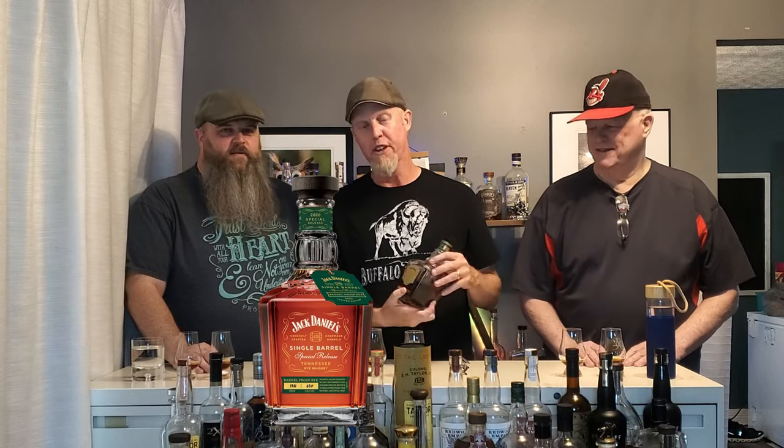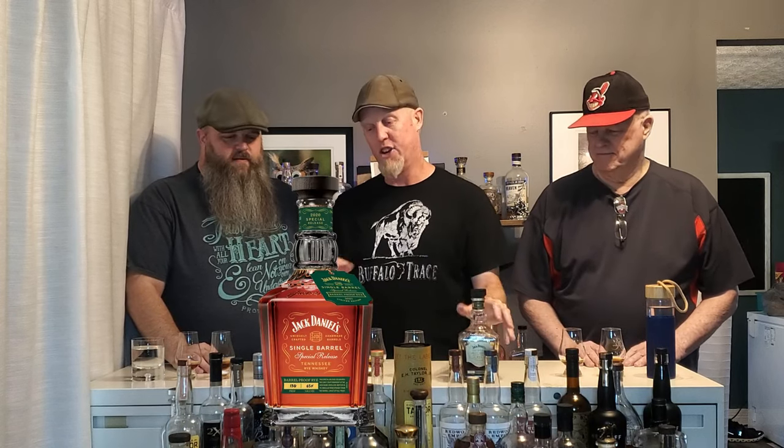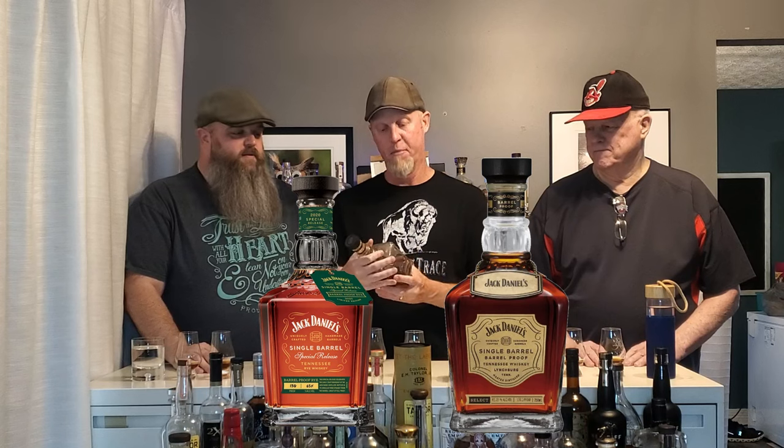We're gonna take a little sampling of these two Jack Daniels bottles. These are wonderful bottles — the Jack Daniels Single Barrel Barrel Proof Rye and the Jack Daniels Single Barrel Barrel Proof Bourbon.